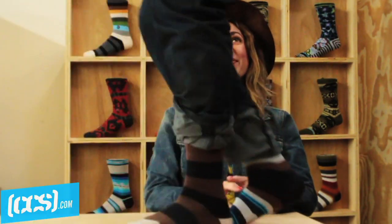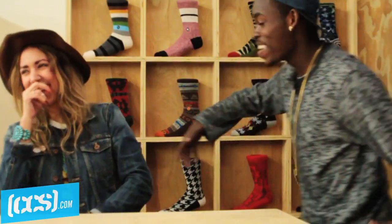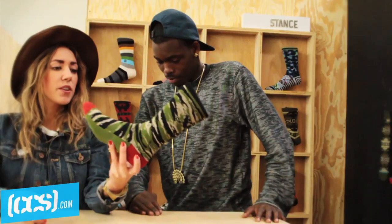I am Erika Yeri and today we are at Stance Socks where I work. Theotis and I are going to be talking about some of our favorite socks you can find available on CCS.com.